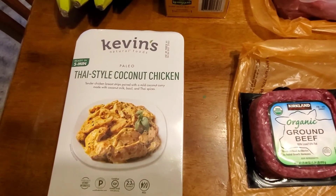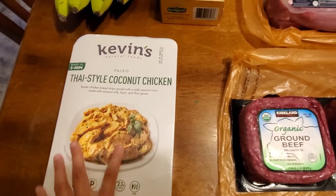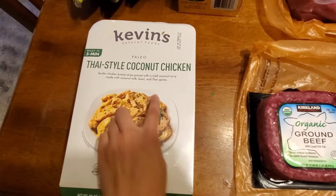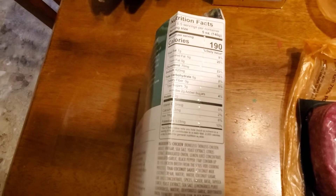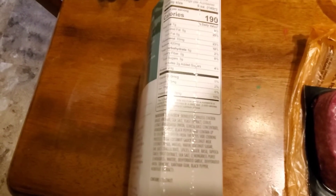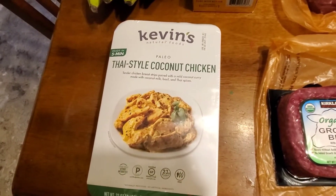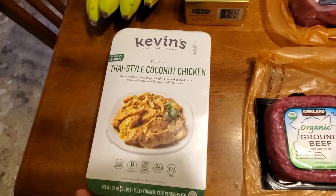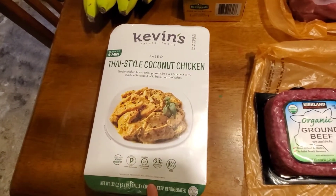This Thai-style coconut chicken is Paleo, from Kevin's Natural Foods brand. I've never tried anything from this brand — it just sounds good. It says it's tender chicken breast strips with mild coconut curry, coconut milk, basil, and Thai spices. The nutrition facts look pretty clean from what I can see. I like to have easy dinners, at least a couple on hand for nights when we're really busy. My son's starting to do some sports so some nights I'm just in a hurry. It says ready in five minutes — perfect. This was $11.99.